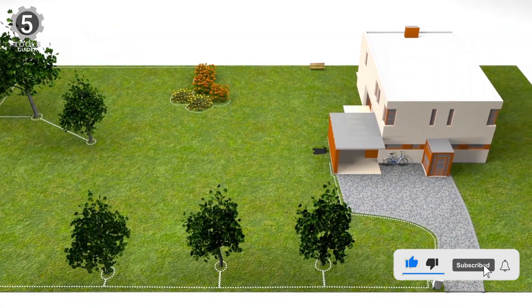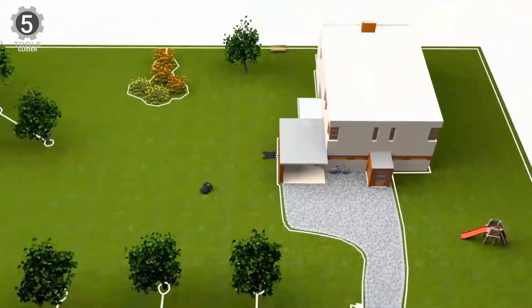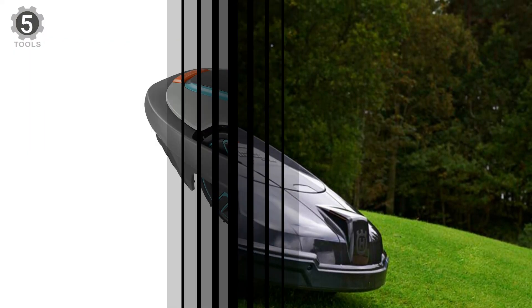Unfortunately, you can only use the app within Bluetooth range, so you won't be able to make any changes when you're out of the house. The best part is that this mower is affordable, so you can't go wrong here if you're on a budget.